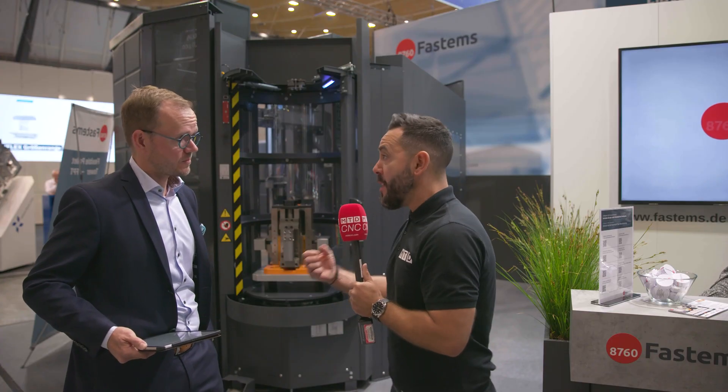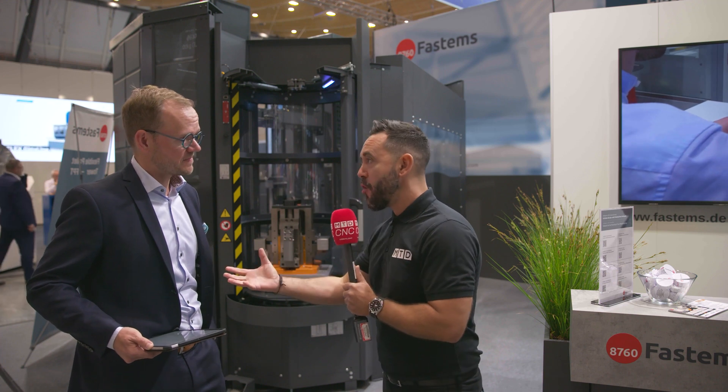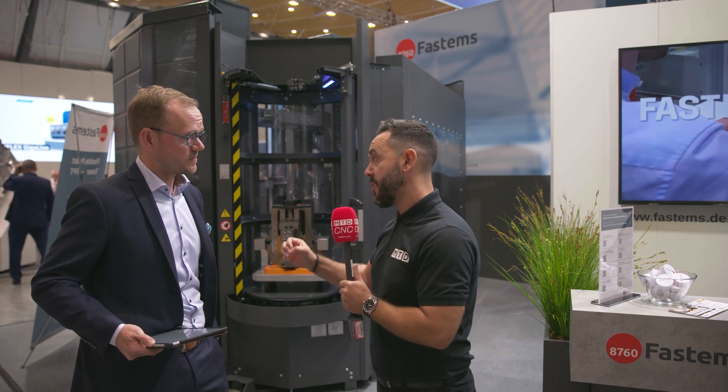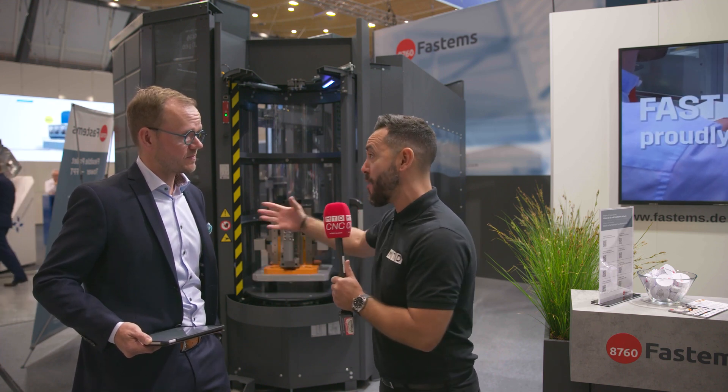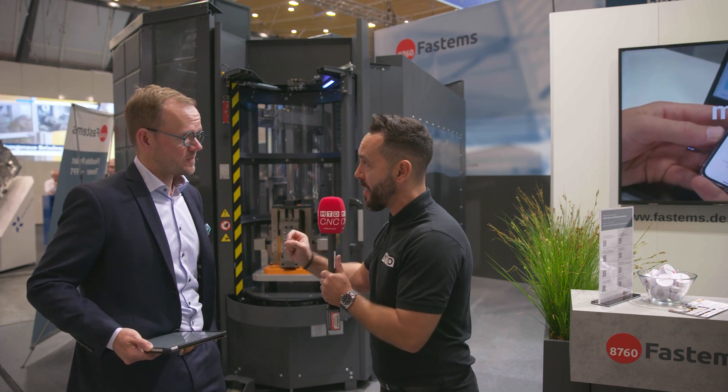Now in the UK, the adoption of automation seems to be growing and going in the right direction. But in your opinion, how important is it to automate — not just in the UK, not just in Germany where we are at this fantastic show, but around the world?